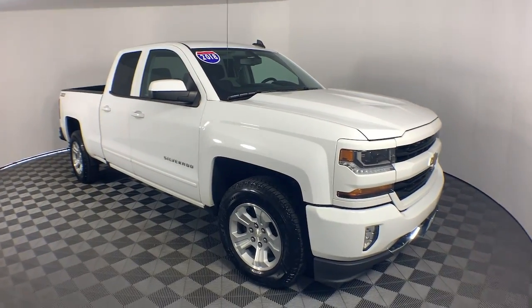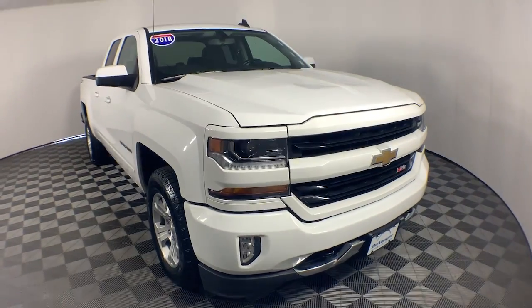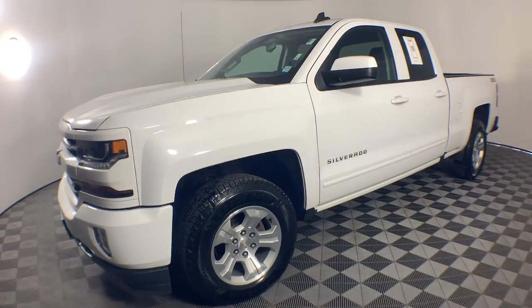Looking for your dream car? It could be the 2018 Chevrolet Silverado 1500. With less than 70,000 miles on the odometer, this vehicle provides excellent value.